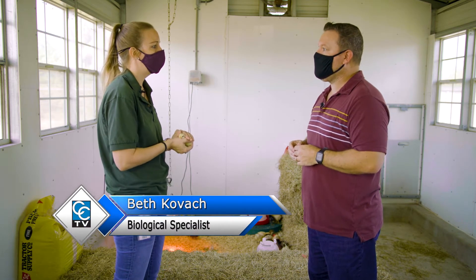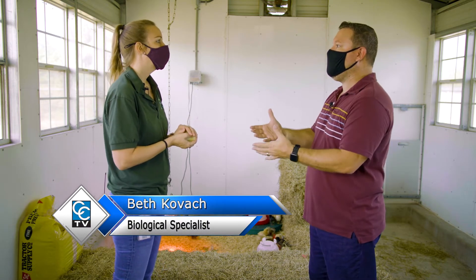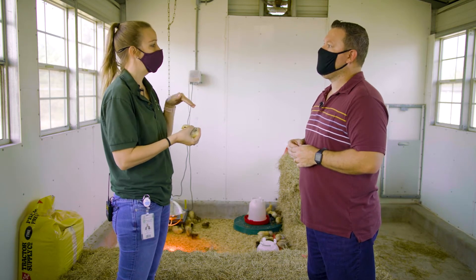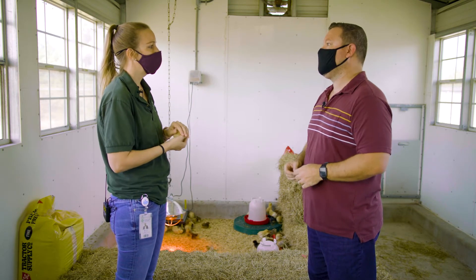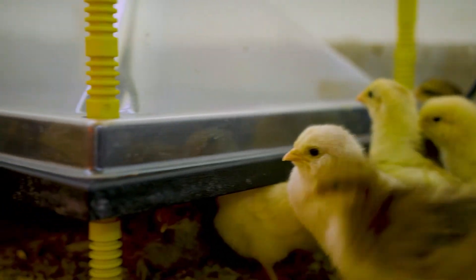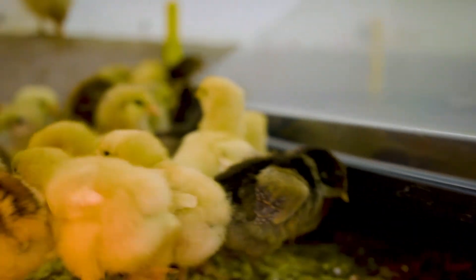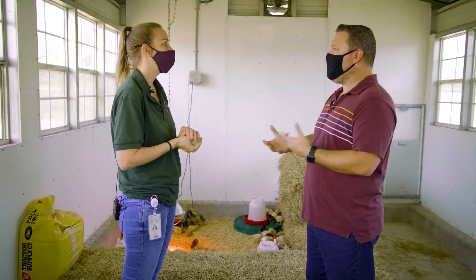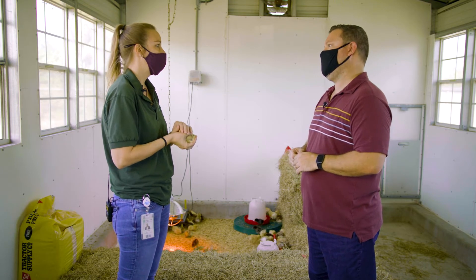A sentinel chicken serves a very important purpose for mosquito control when it comes to disease monitoring. Once they're fully grown, we set the chickens at select stations around the county and take a blood sample from them once a week to test for specific mosquito-borne viruses such as West Nile virus, Eastern equine encephalitis, and St. Louis encephalitis.